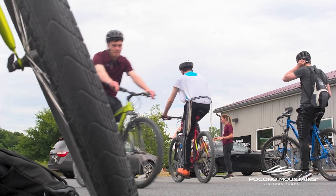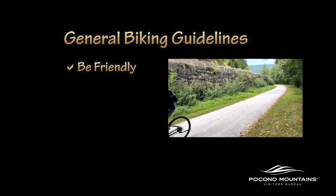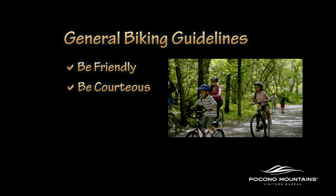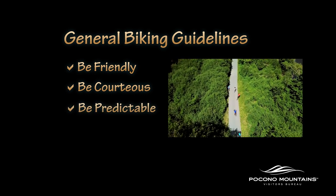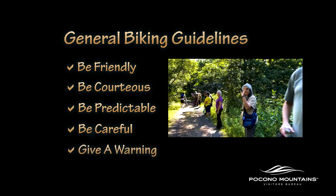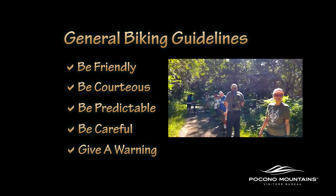Remember to follow these general guidelines when biking on the D&L Trail. Be friendly — a smile, wave, or hello can go a long way. Be courteous and respect other trail users regardless of their mode, speed, or level of skill. Be predictable and travel in a consistent manner. Be careful — stay in control and pay attention, especially at pinch points or intersections. Give an audible warning before passing by ringing a bell or saying "on your left" so you don't startle anyone.